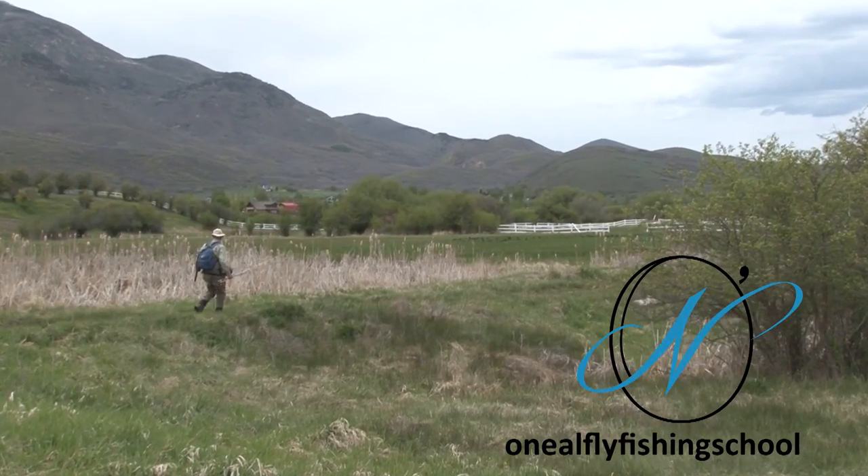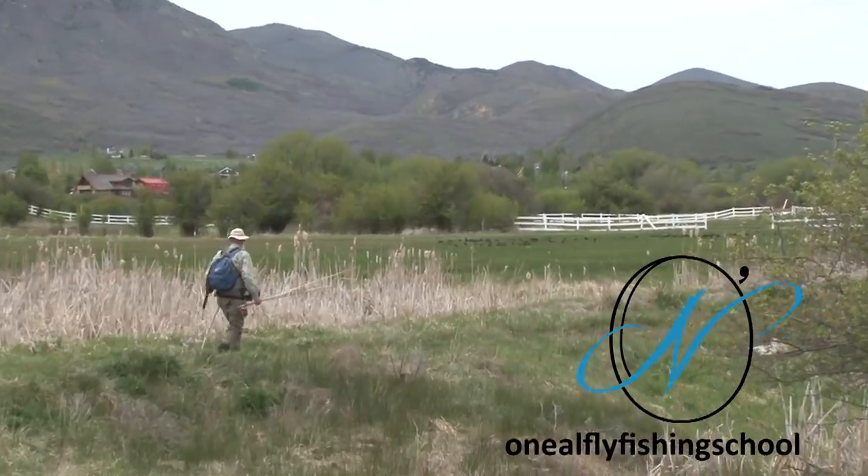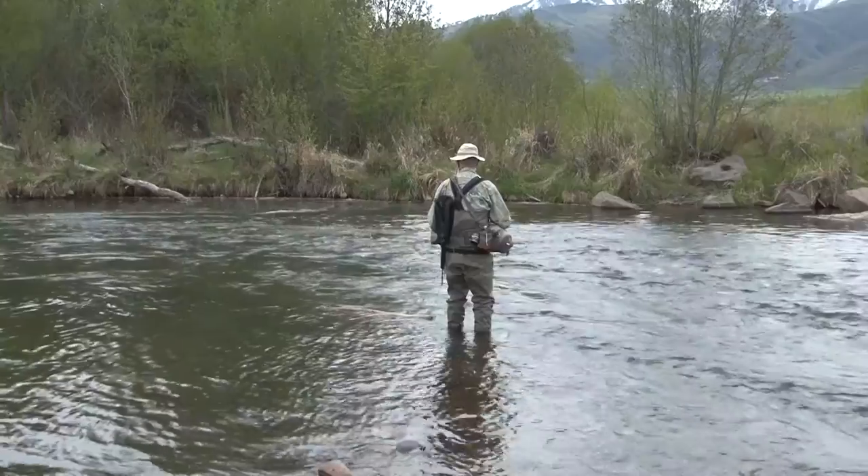We're walking into the Provo River in Heber Valley in Utah in the mountains. We're going to fish the caddis hatch — the Mother's Day caddis.